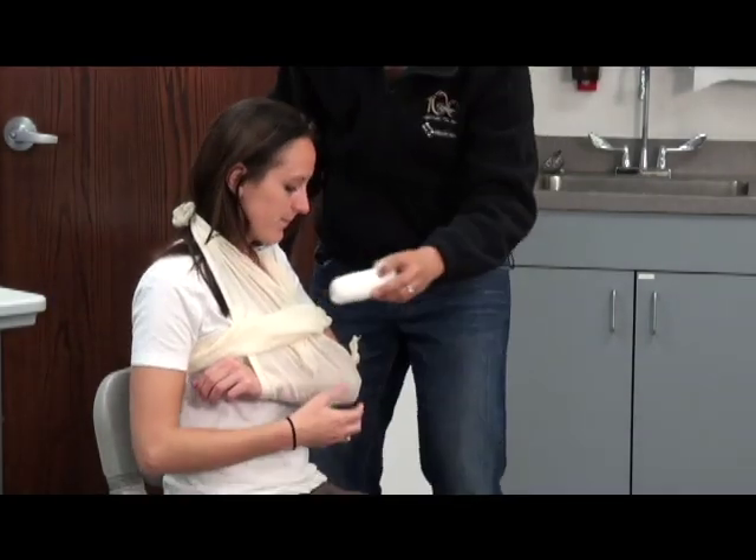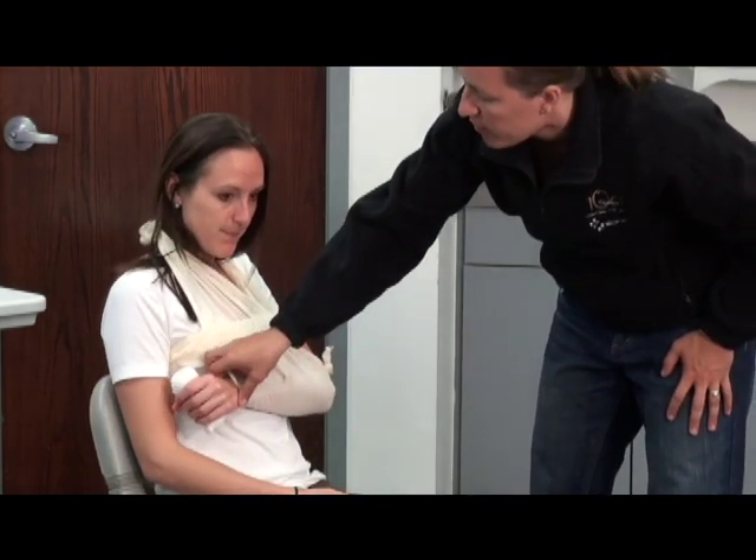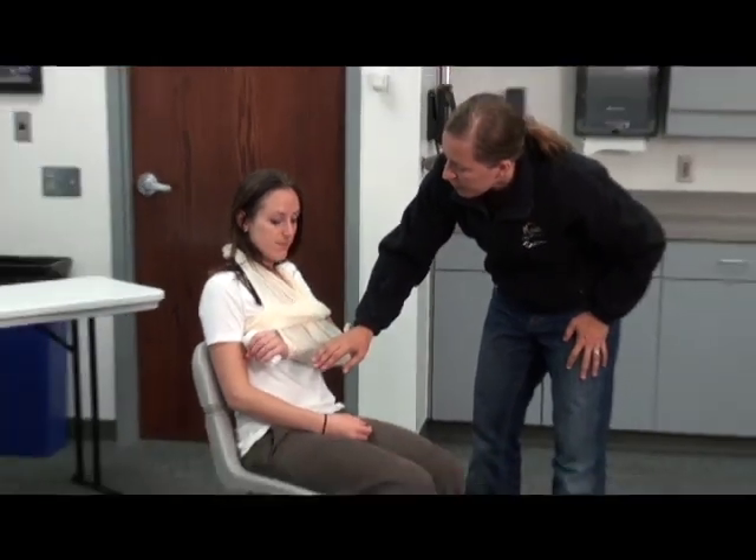If I could have you hold onto this to put your hand in the position of function, and I'm going to check CMS one more time. Does she have a good pulse? Pulse is present. Can you feel me touching you? Yes. Can you wiggle your fingers? And I'm done with the station. Thank you.